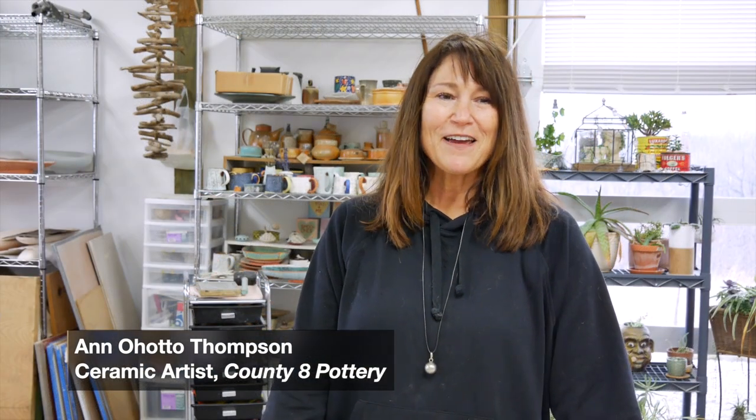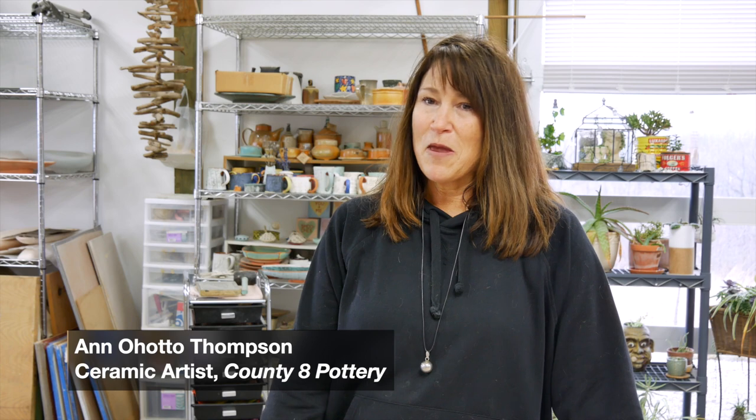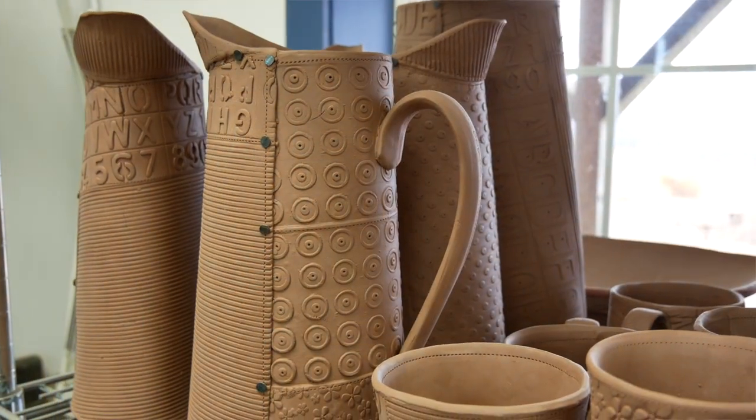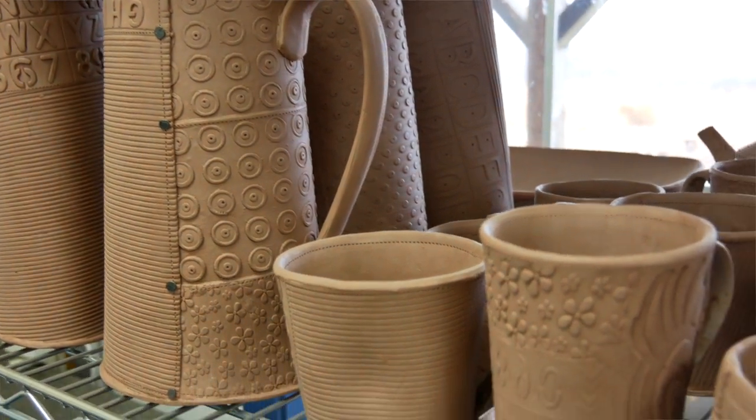I'm Anne Thompson. I am a potter — I would call myself a functional potter, so I make things that are useful: bowls and cups and plates, but I do some decorative pieces as well. And I am a hand builder, so I do not use the potter's wheel.